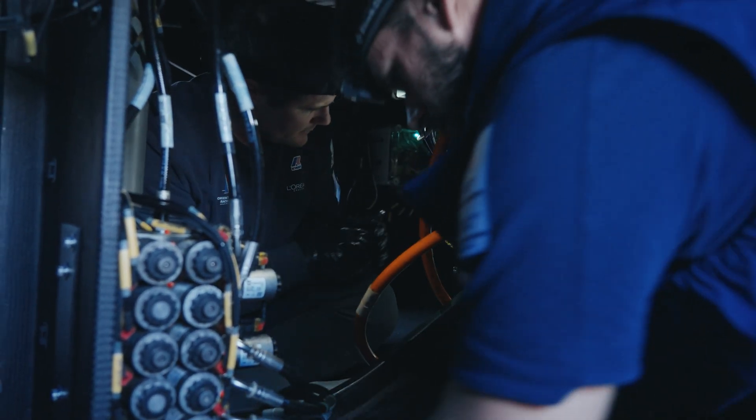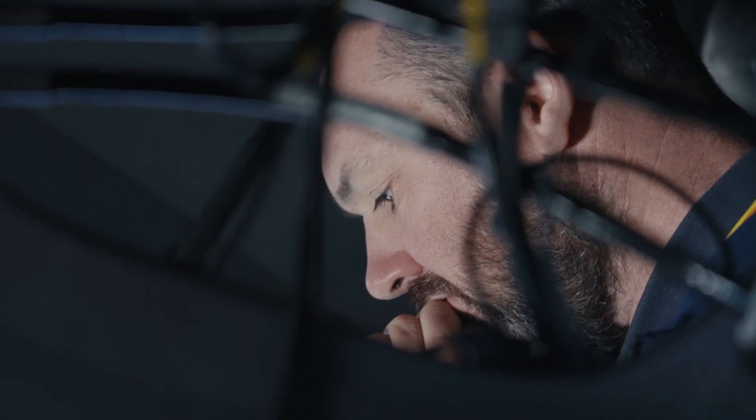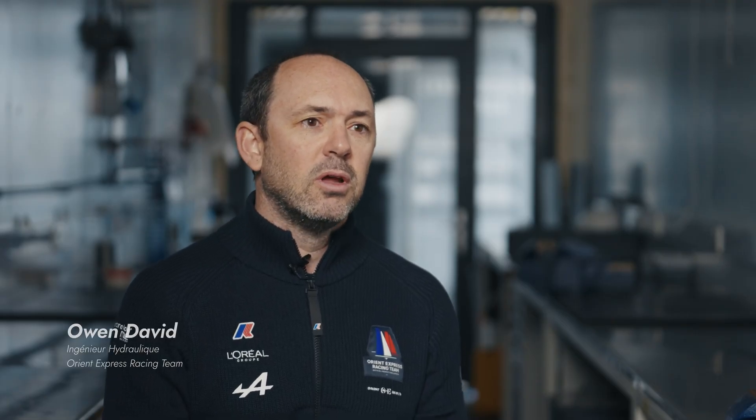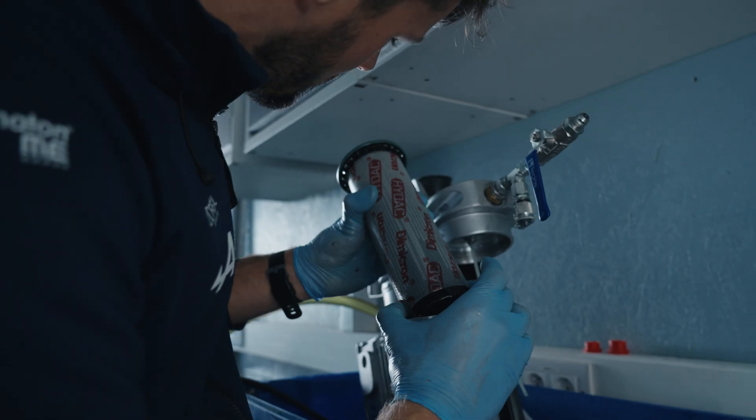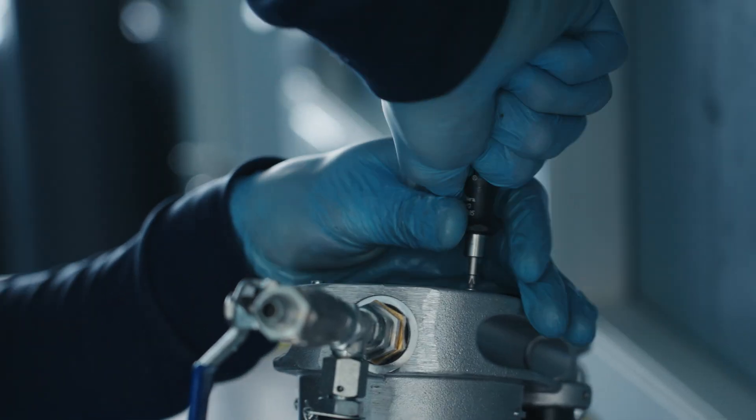There's not much you can do on the boat if the hydraulics stop working. The hydraulic system is like the beating heart of the yacht and it's essential that the system is well maintained. The oil is very clean, so whenever we do work on the system, we take many precautions, just like a surgeon would during an operation.